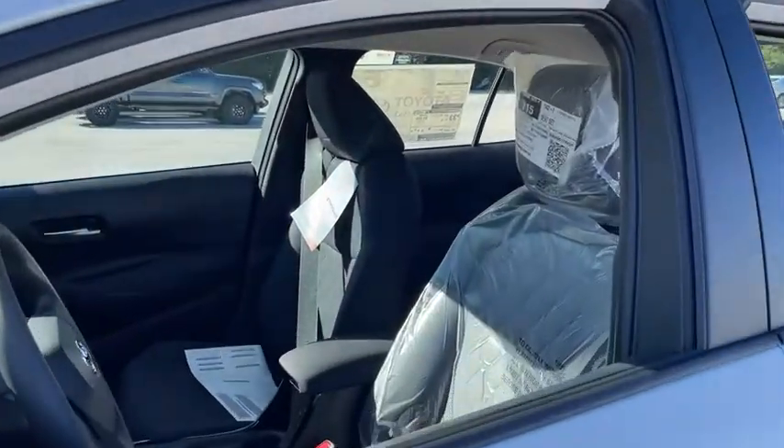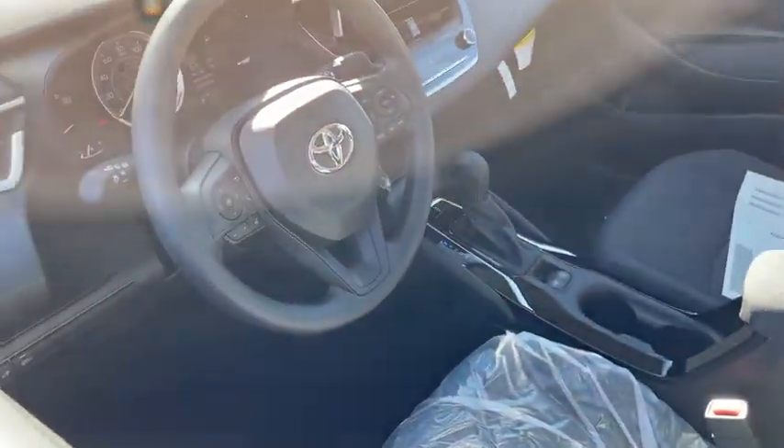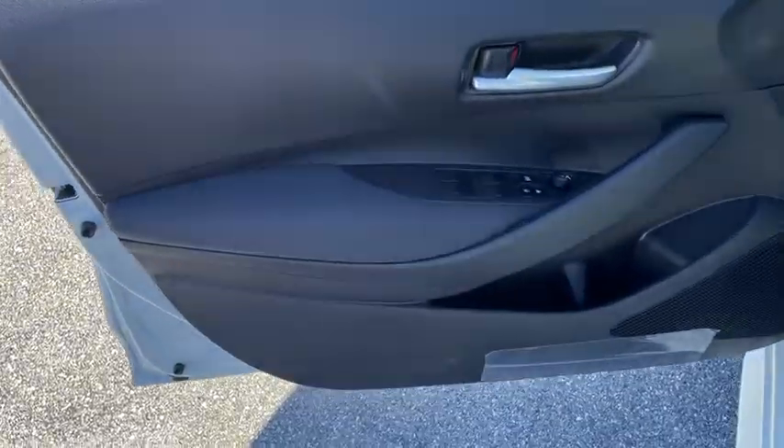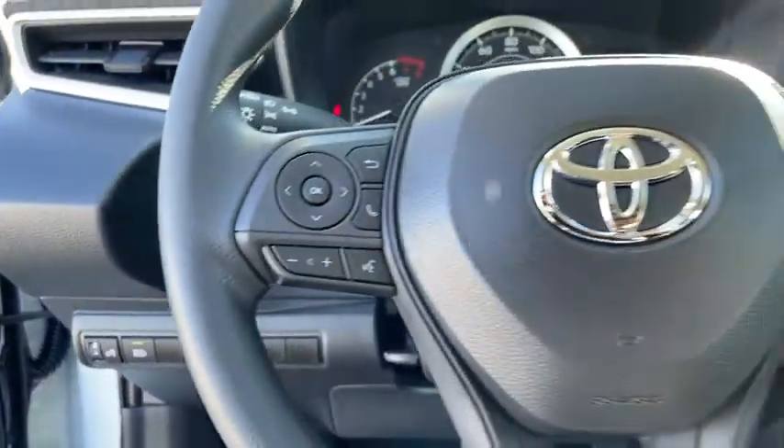Traction control, dual airbags, power steering, four-wheel disc brakes, electronic stability control, power windows, trip computer, security system, rear window defroster, remote keyless entry, panic alarm, tachometer, brake assist, tilt steering wheel.